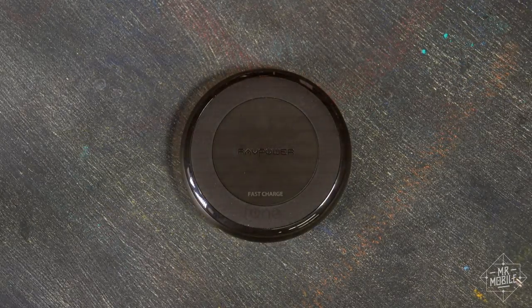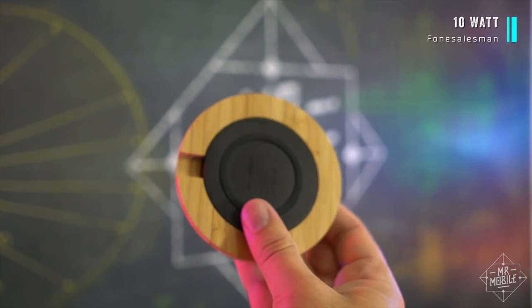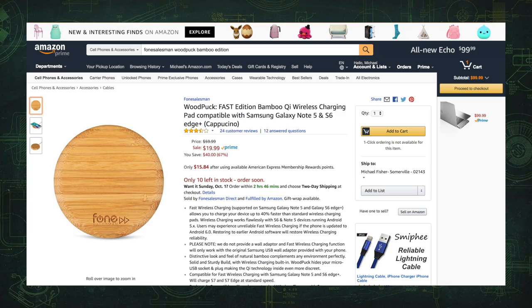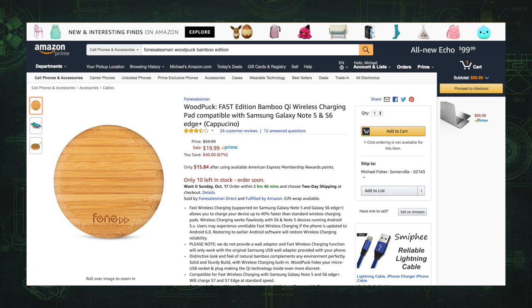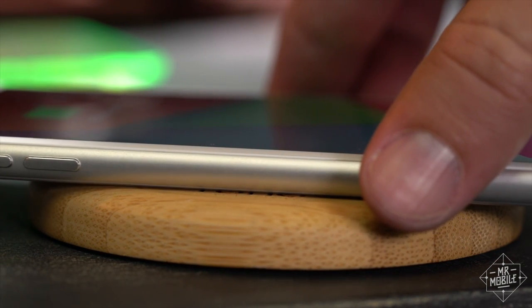Or you can go the super saver route and get a bamboo wood puck from the aptly named Phone Salesman. Pay attention when you're checking out — you want to make sure you get the fast charging 10 watt version, not the older one. And do it quick if you want it, because at press time this thing was selling for 20 bucks. The only downside: because it's bamboo with no rubber pad, your phone is prone to sliding around a little. At least it beeps to let you know when you're in the zone.